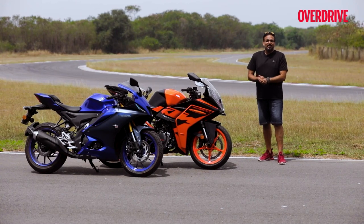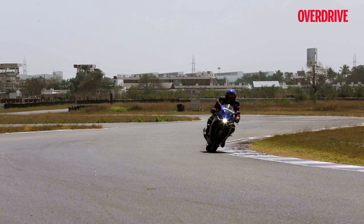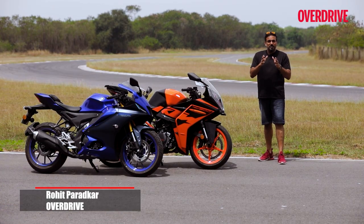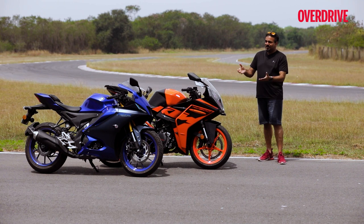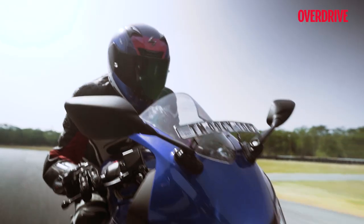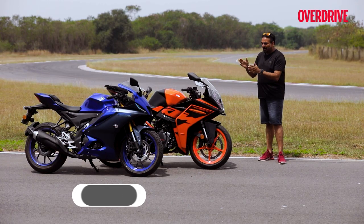Hello and welcome to Overdrive. This is Rohit Paradkar and we are at a hot and sticky MMRT in Chennai. Always a great time coming here — I remember the first time I came here, I was here with the version 1 R15, a proper learner bike for the track. Years have passed, generations have passed and now we have the R15 V4, and joining it is the RC200.